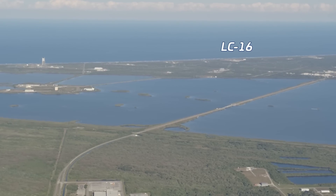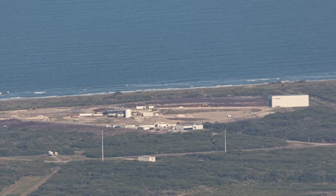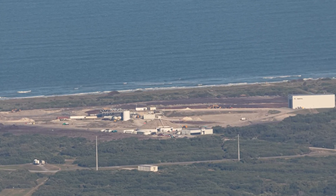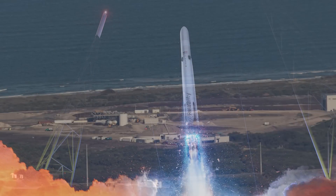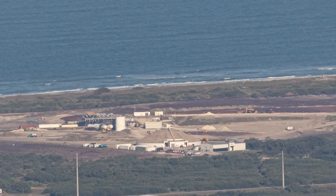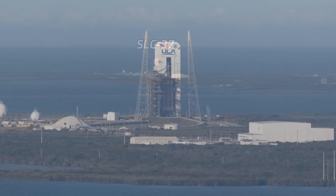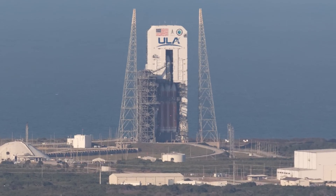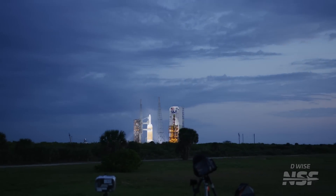Moving on to Relativity's Launch Complex 16: clear conditions and great light during this flight allowed some wonderful views of just how much work Relativity has done in the past few months, as the pad is being upgraded to support the company's larger and more powerful Terran R rocket. It's likely we'll see further rapid transformation of the area over the next several months as Relativity seems to be going full steam ahead. ULA's final Delta IV Heavy rocket was back inside the Mobile Service Tower following a scrubbed launch attempt of the NROL-70 mission on the day prior to our flight.